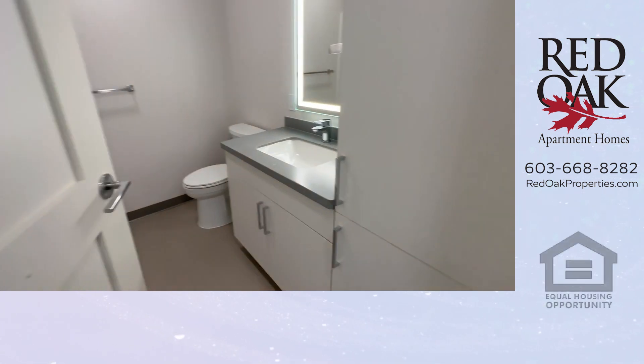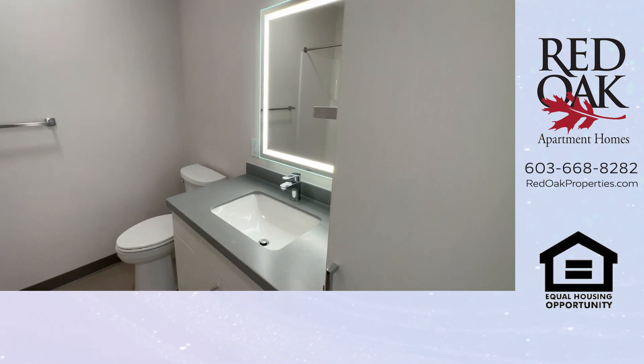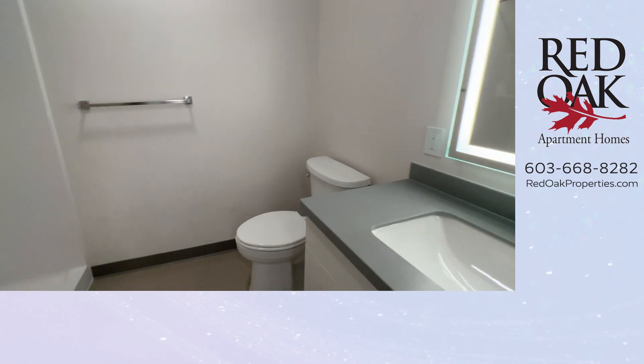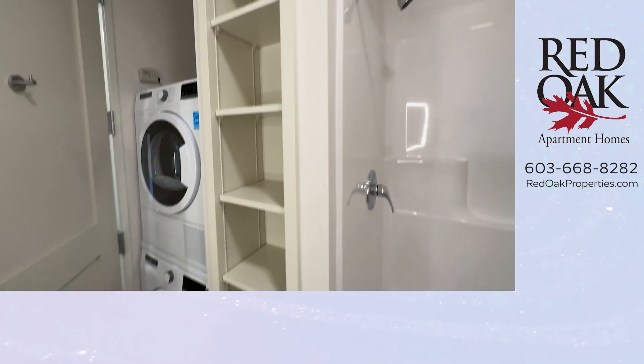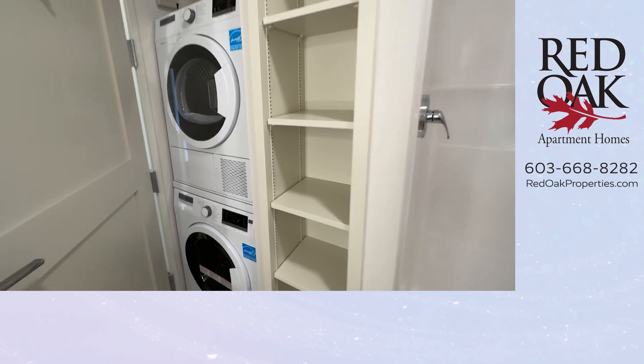Take a look at this large full bath. There is lots of cabinetry and vanity space, and a beautiful lighted mirror. You'll see your oversized stand-up shower here, and you'll find your stackable washer dryer with some more shelving right here.